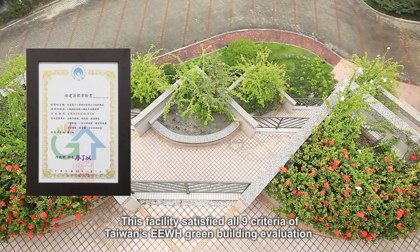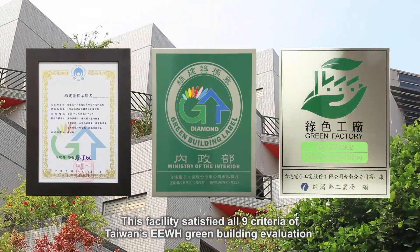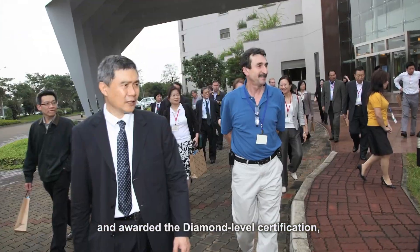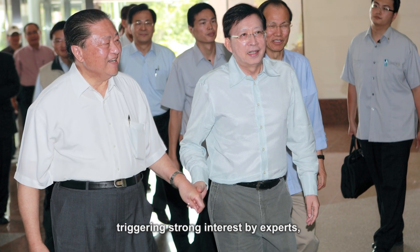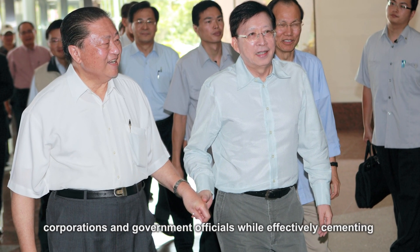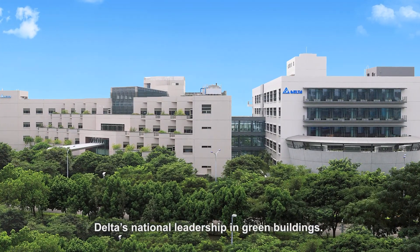This facility satisfied all nine criteria of Taiwan's EEWH green building evaluation and was awarded the Diamond Level Certification, triggering strong interest by experts, corporations and government officials while effectively cementing Delta's national leadership in green buildings.